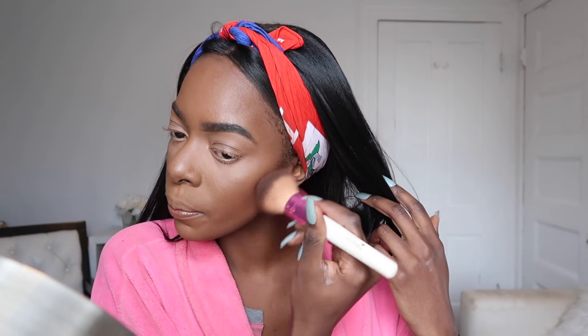I pick up my blush brush and use whatever is left in the brush to blend that out. For my second highlight, I like it to look extreme. I use Laura Geller Gilded Honey for that really popping, bright highlight that I like.